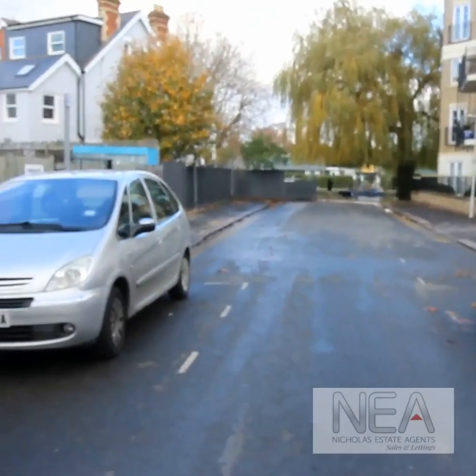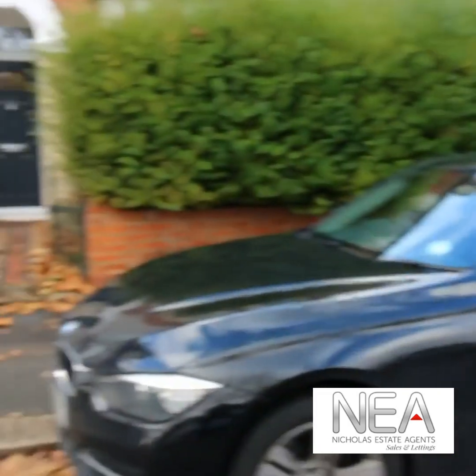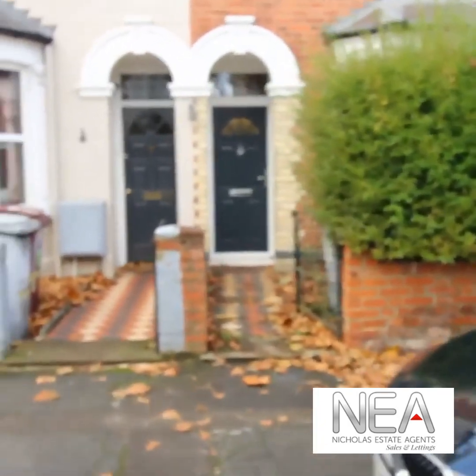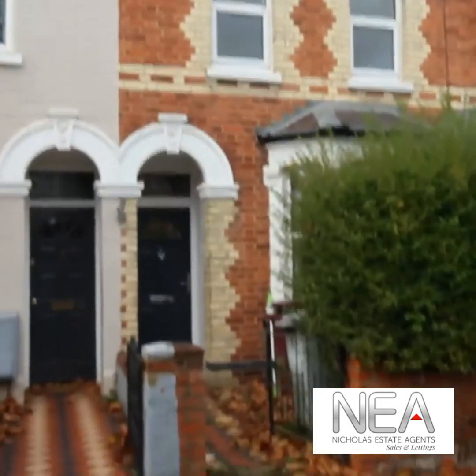Brigham Road, located in Reading Town Centre with direct access to the River Thames and within a short walk of Reading Railway Station. This is a two double bedroom mid terrace property.